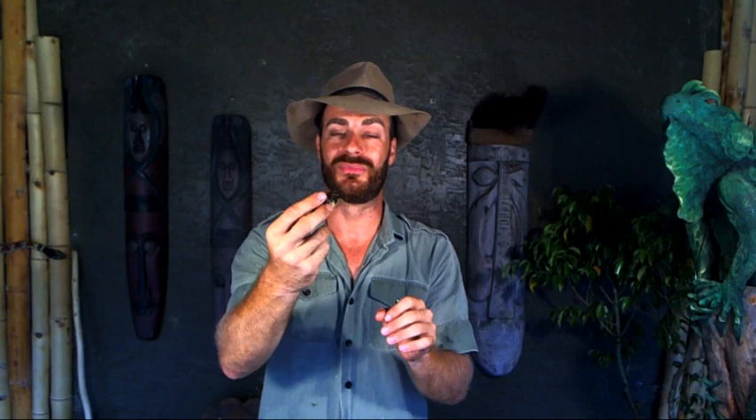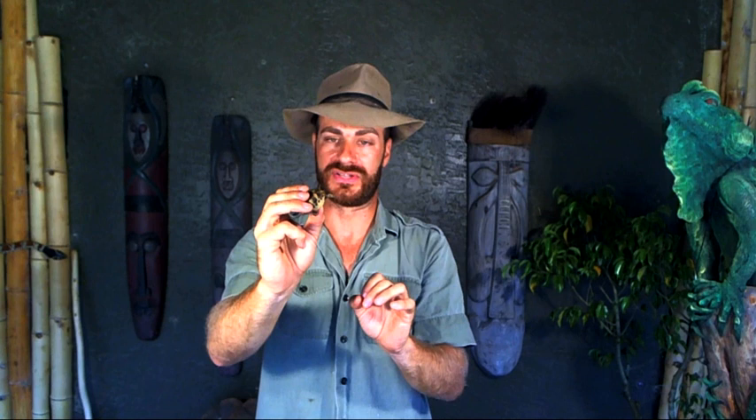This little guy has a funny story — he actually hatched out in the ground here in his enclosure and I found him while doing some yard work. It's fantastic to see that these guys are able to incubate in the ground here in South Florida. They also hibernate, so this is a species that can take cooler temperatures, though I wouldn't let them get extremely cold. The diet is identical to the marginated tortoise — lots of weeds, green leafy vegetables, and flowers.